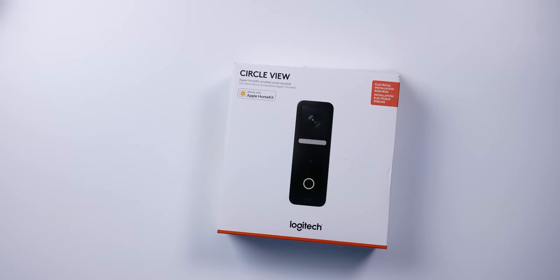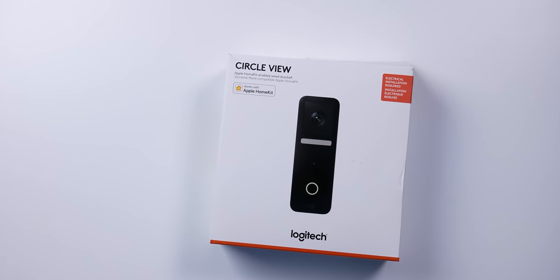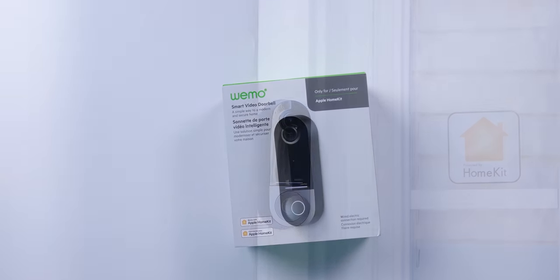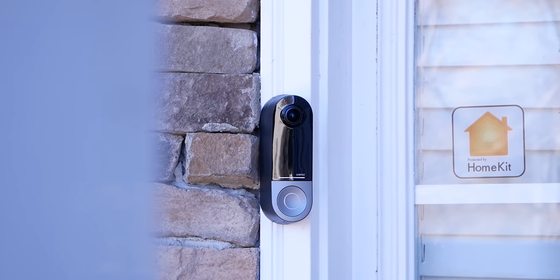It's been well over a year since we saw the first reasonable video doorbell with support for HomeKit Secure Video. Not one has hit the market since then, until now, thanks to the new Wemo Smart Video Doorbell. The big question is though, was it worth the wait?